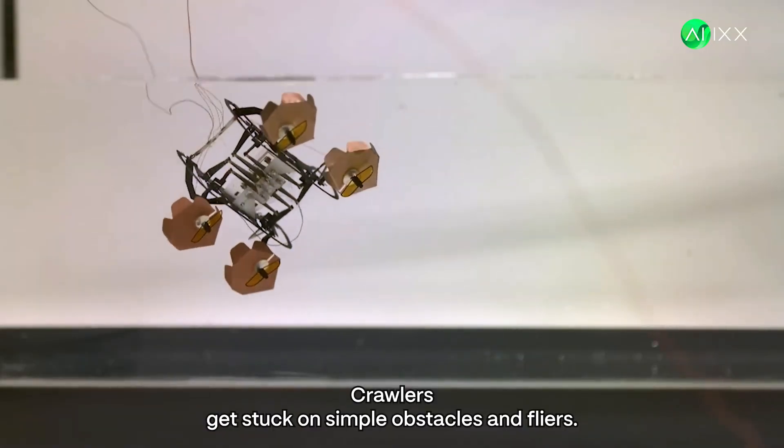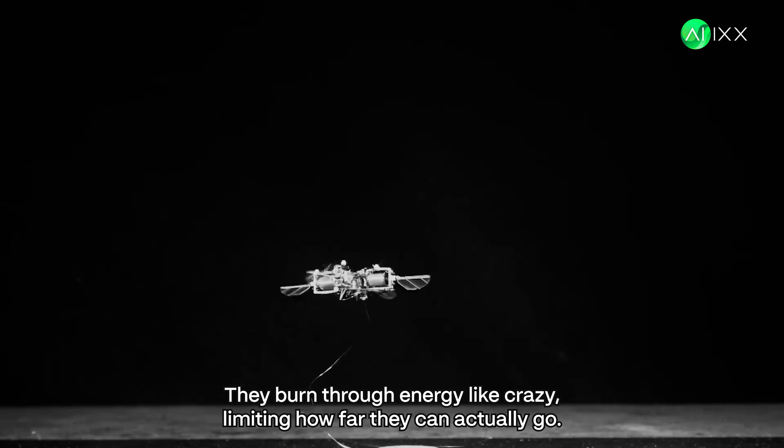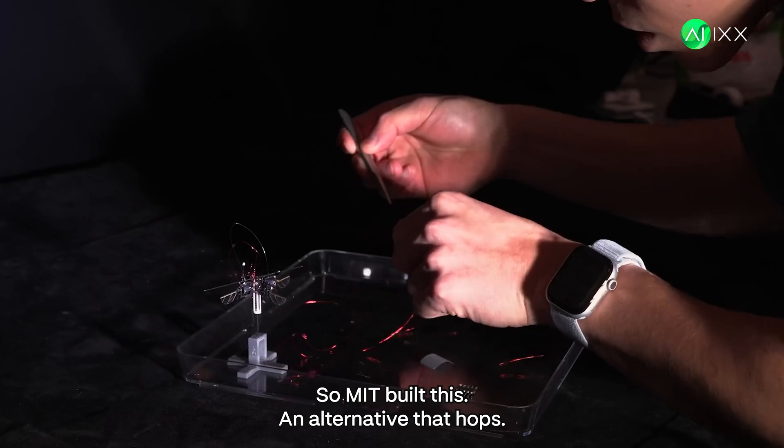Crawlers get stuck on simple obstacles. And flyers? They burn through energy like crazy, limiting how far they can actually go. So MIT built this — an alternative that hops.